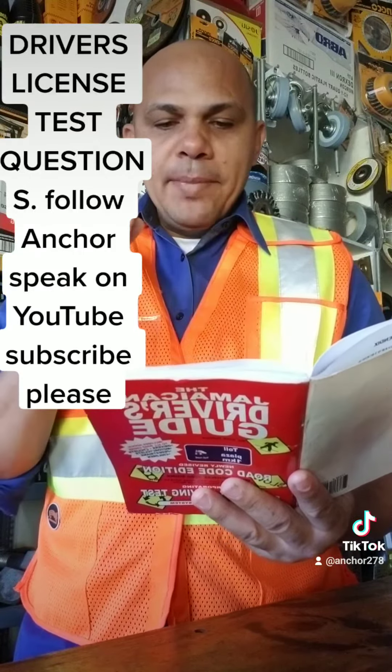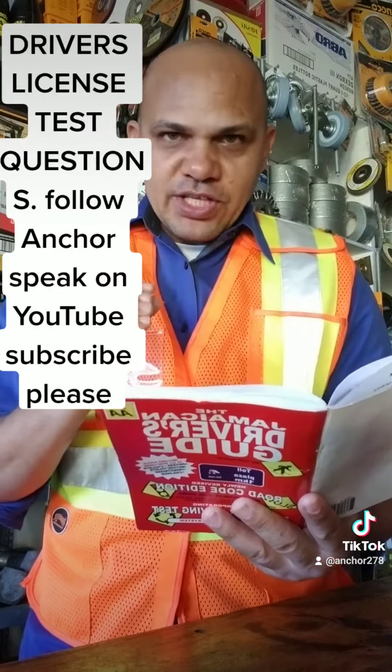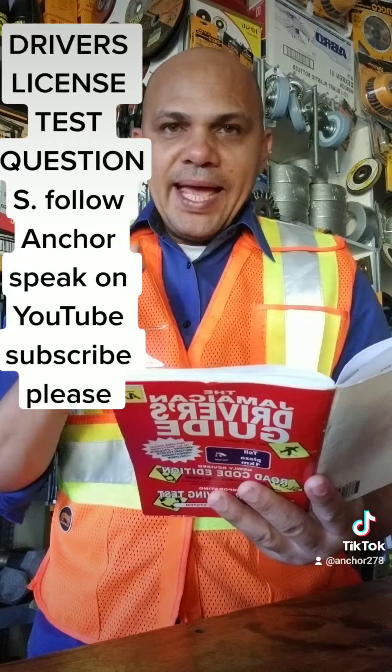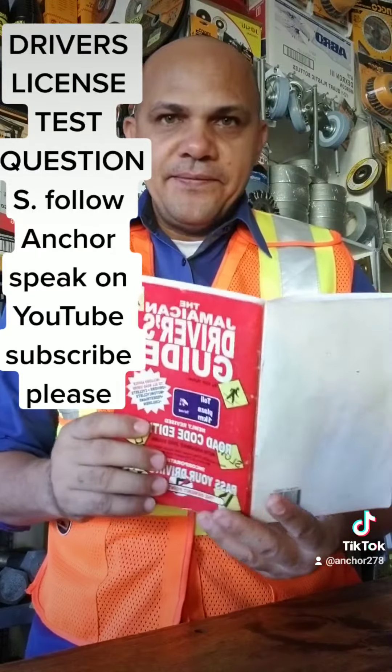Question number 95: What is the minimum distance you should park from a fire hydrant? Answer: 9 meters or 30 feet.